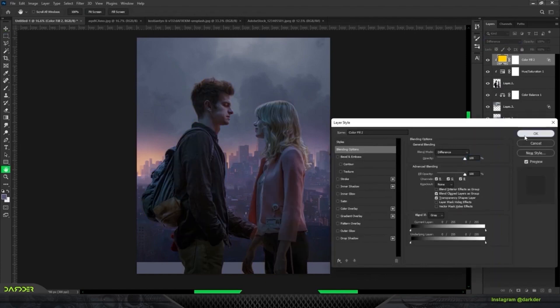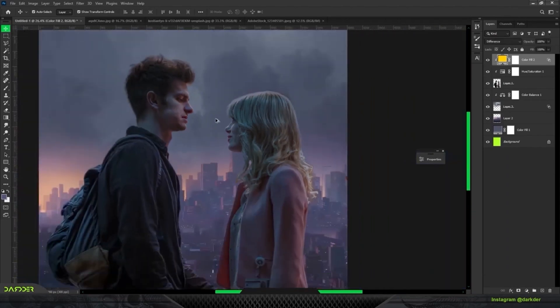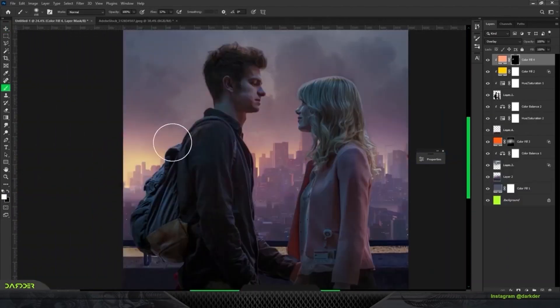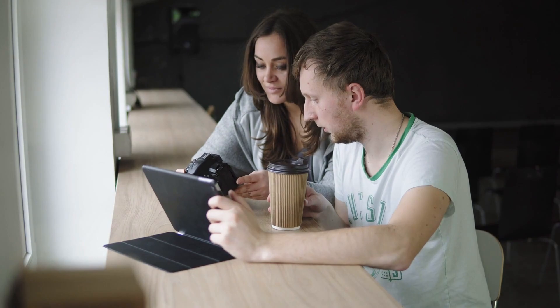Well, that's a wrap. From mobile wonders to desktop dynamos, the future of photo editing is bright, and AI is the shining star leading the way. So the next time you snap a picture and think of editing, remember today's journey. Happy editing, and until next time, keep those photos picture perfect.